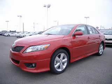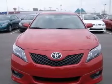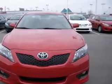We are proud to present this excellent new 2011 Toyota Camry. This Camry has a four-cylinder engine and an automatic transmission.